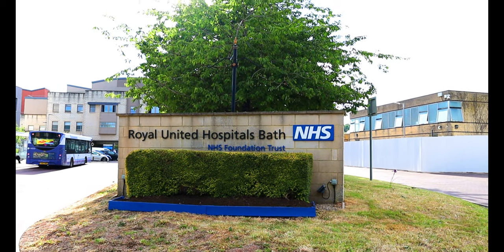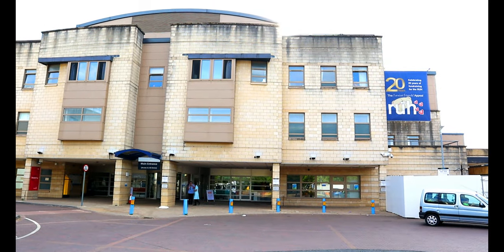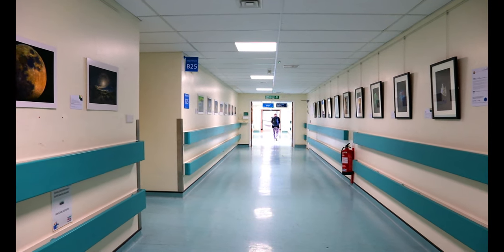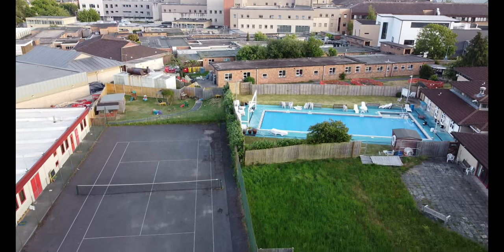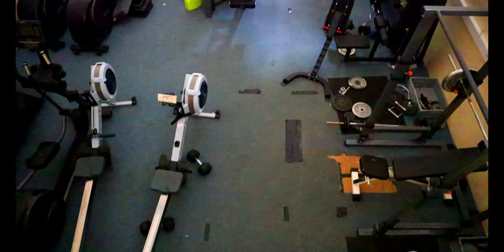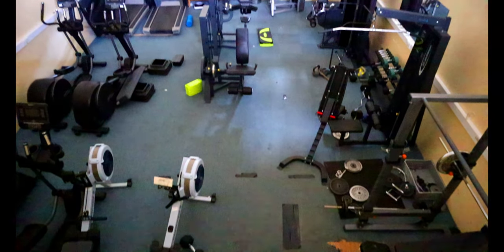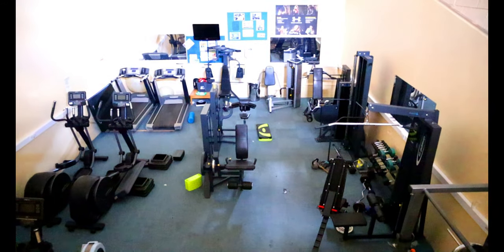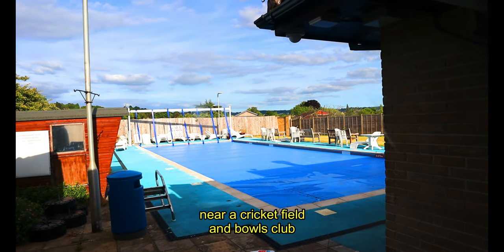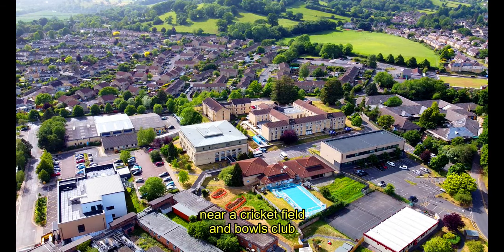First, let's talk about the RUH. The RUH is a 759-bed capacity hospital with an area of 52 acres within the city of Bath. The hospital has a tennis court, a basketball court, a gym, a swimming pool with a heater, a cricket field, and a bowls club.